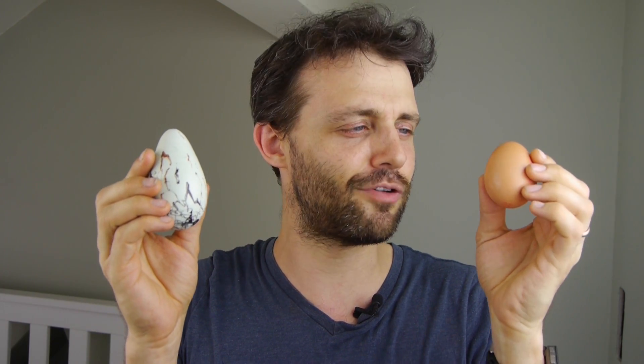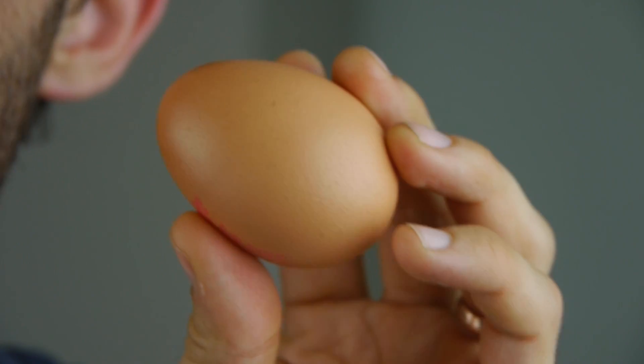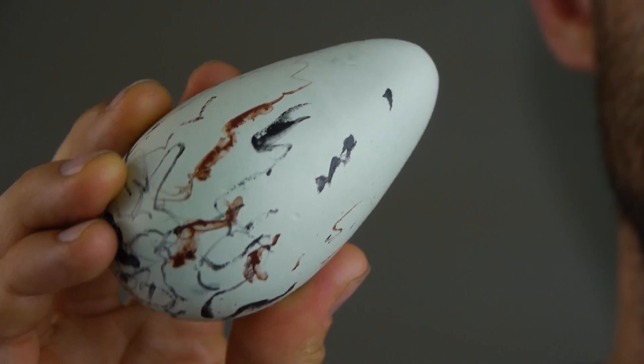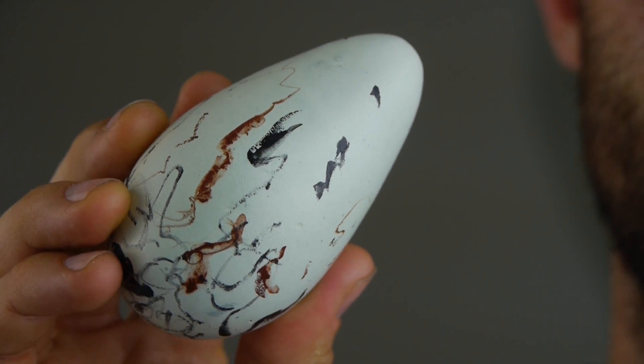I've got a couple of eggs here — a hen egg and a guillemot egg. You'll notice they're both pointy at one end and round at the other, but in the case of the hen egg there's not much in it. The pointy end is only slightly pointier than the round end, but in the case of the guillemot egg the pointy end is really pointy, and that's no mistake because the shape of these eggs affects the way they roll.